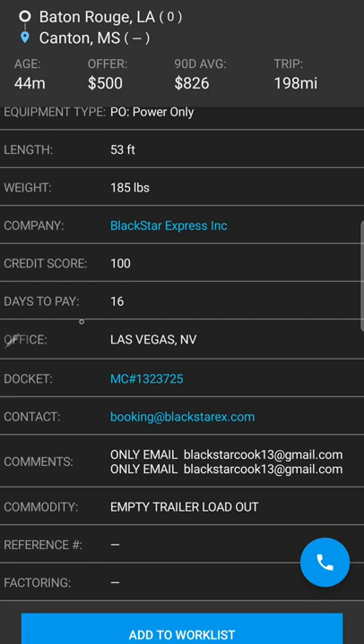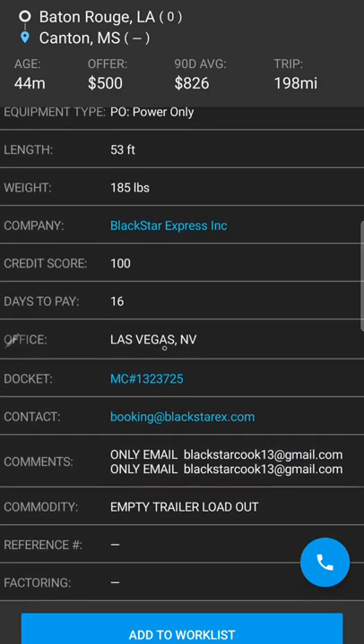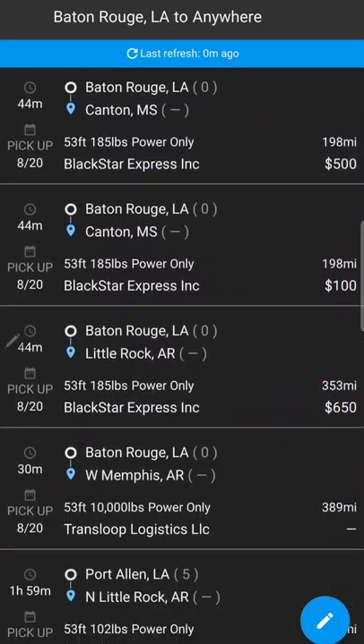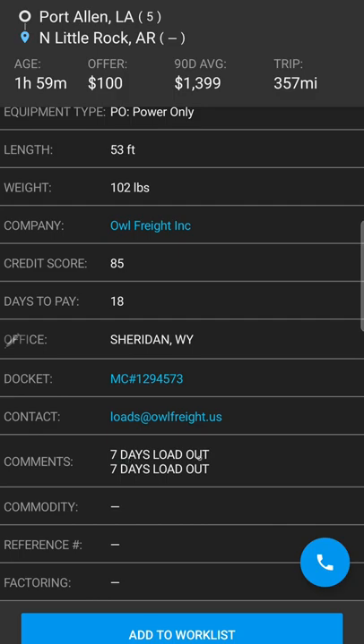Credit score 100, days to pay 16 — that's pretty good. Be careful with brokers in California and Nevada; a lot of scamming is going on right now. See — seven days to load out.